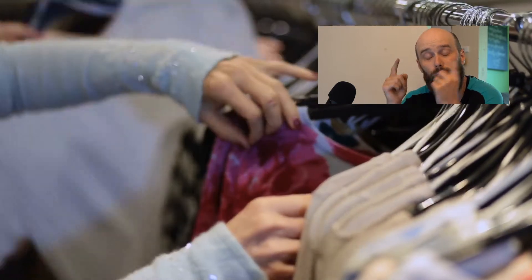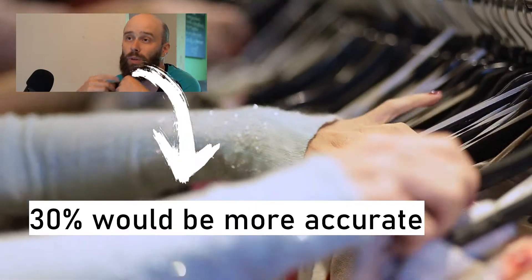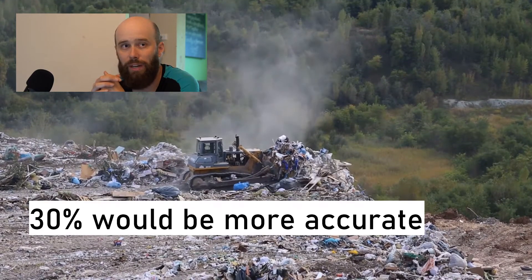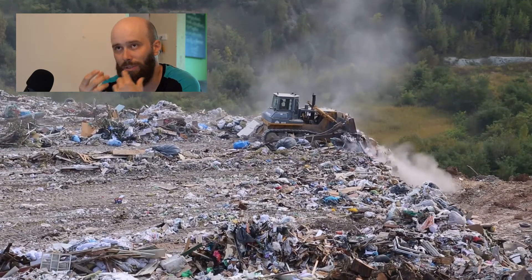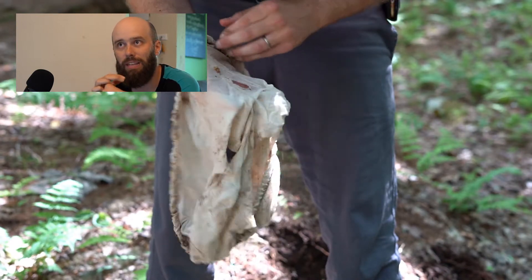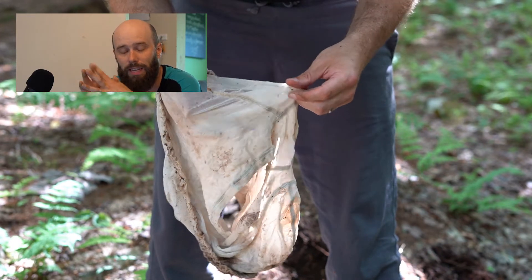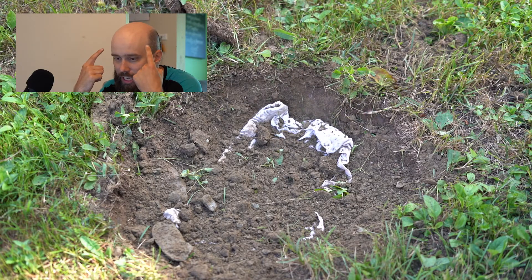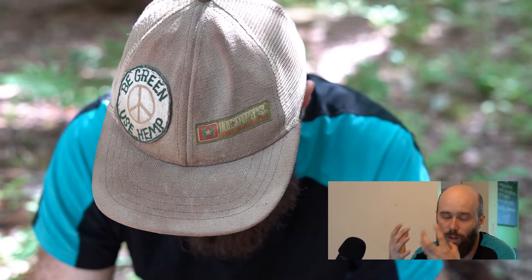Even if you don't throw your clothes in the trash — if you donate them — at least half of what we donate still ends up in a landfill anyways. So there's really no avoiding the landfill. The whole point of having biodegradable fibers in your garment is that you can compost them — you can dig a hole in the ground like I was trying to do — and send it back to the soil. We sort of change our mentality and change the way that we dispose of our clothes to fix the issue of clothing going to the landfill.